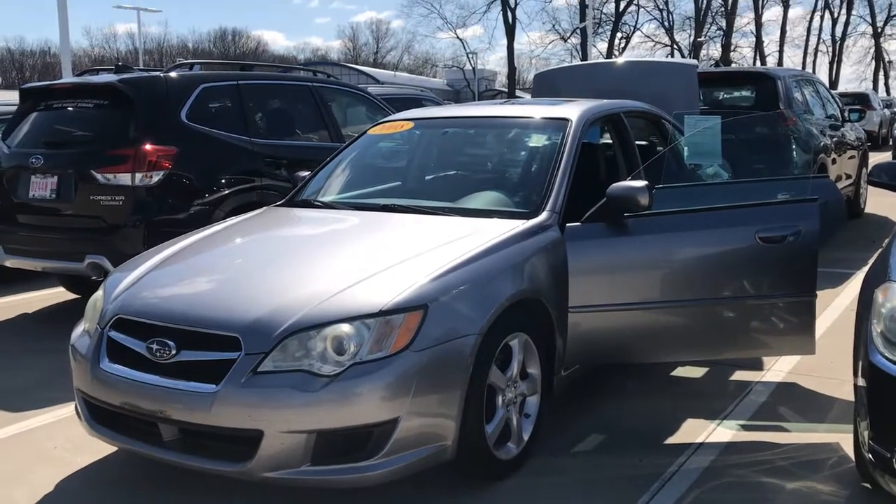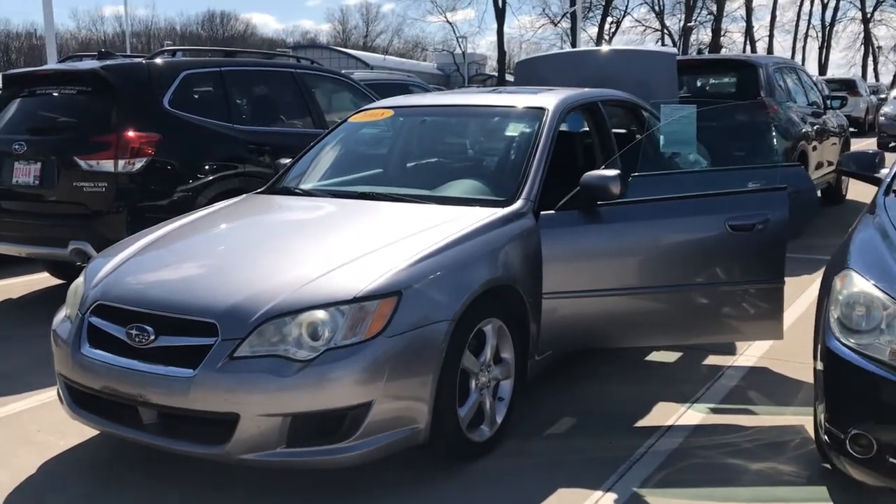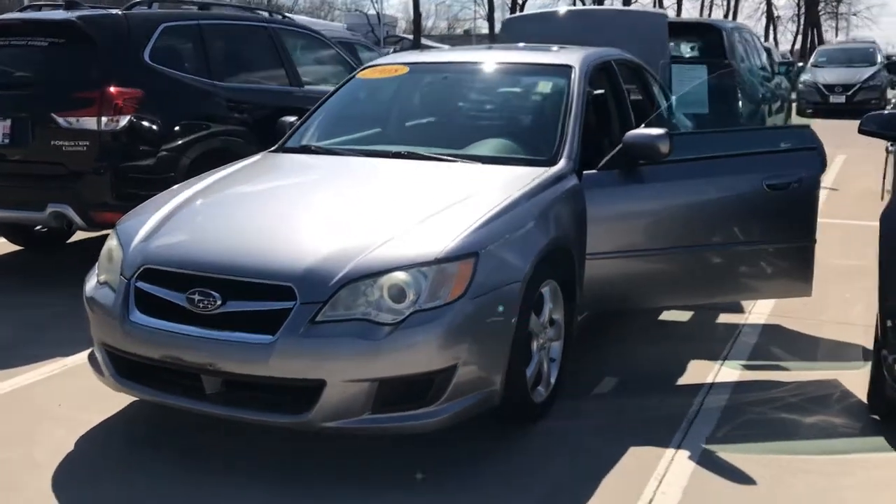Hey guys, Nikki here at Dave Wright Nissan Subaru. My number is 319-343-3789. I want to show you this beautiful Subaru Legacy I got today.